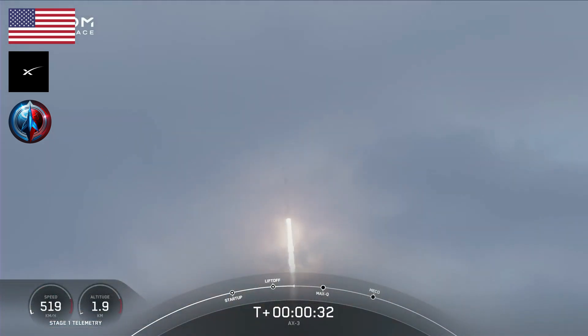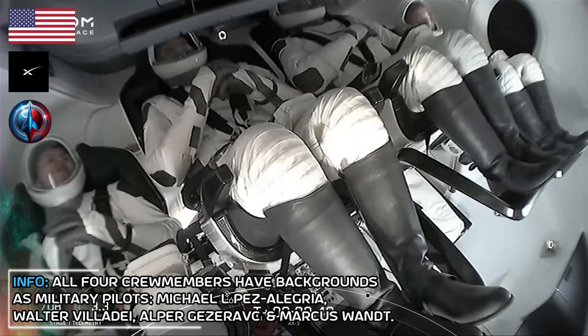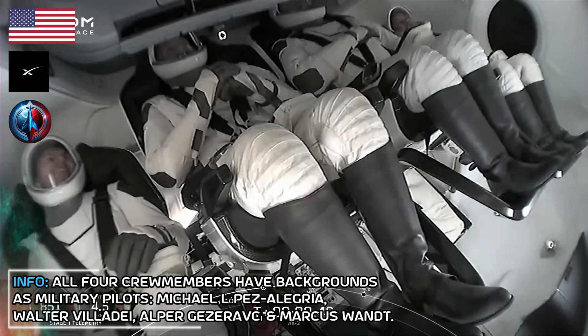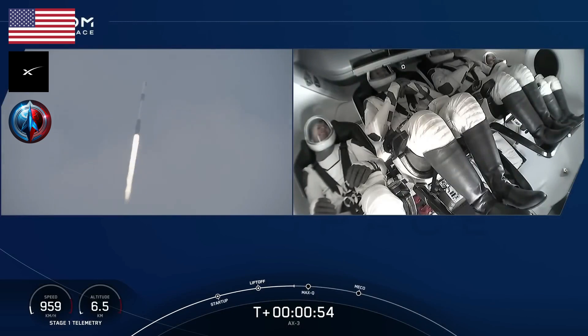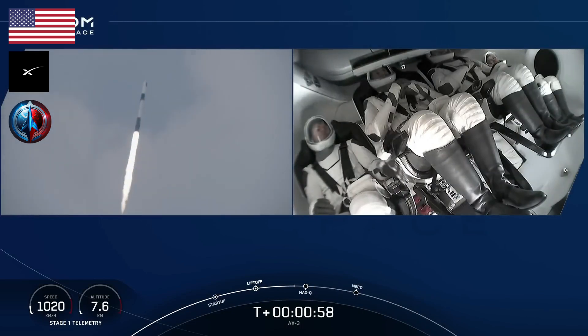If you are just joining us, this is the launch of the Axiom 3 mission to the International Space Station. There are incredible views on your screen. There's our first shot of the AX-3 crew inside Dragon on ascent. Now in just a few seconds, we should hear the call out that Falcon 9's engines are throttling down to help us pass through the period of maximum dynamic pressure during ascent — Max Q.